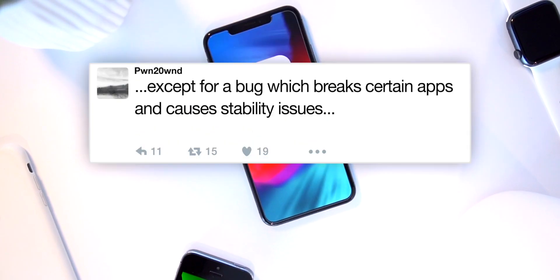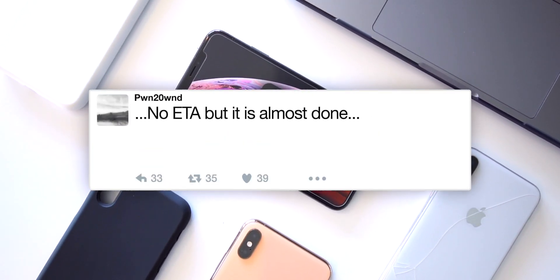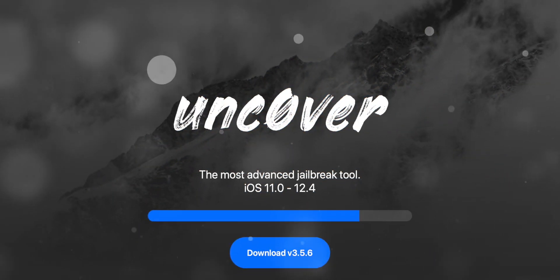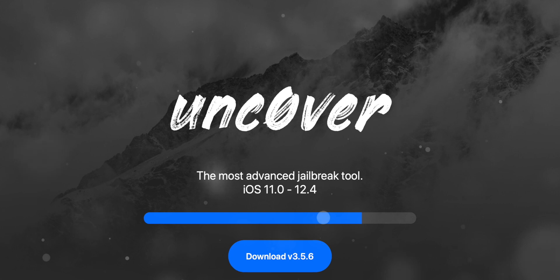The only thing left is to fix a bug which breaks certain apps and causes stability issues. He concludes his update with no ETA, but it's almost done. And if you guys have taken a look at his new website, you will see the progress bar is about 90% of the way done, meaning we could see this jailbreak utility drop any time now.